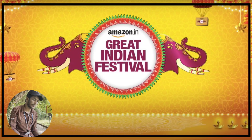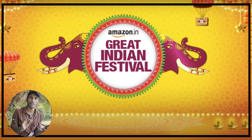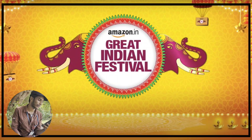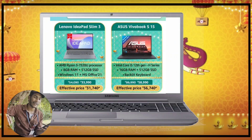Now let's look at Flipkart and Amazon sale offers. We have a State Bank card offer of 10% credit card discount. For the Lenovo IdeaPad 3 with Ryzen 3, it is 33,000.